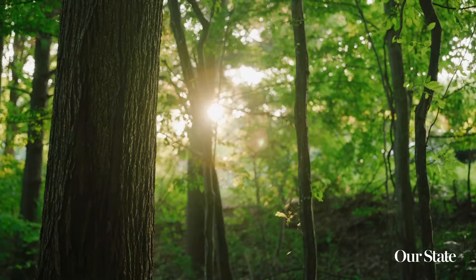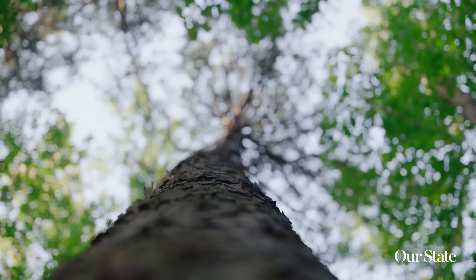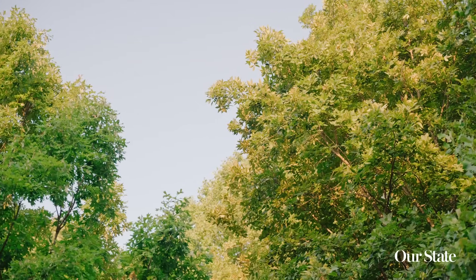A healthy forest needs a healthy understory. Here, roots and leaves hold water close to the floor, quenching the trees above and cleaning the nearby streams and rivers. The world underfoot determines the world above.